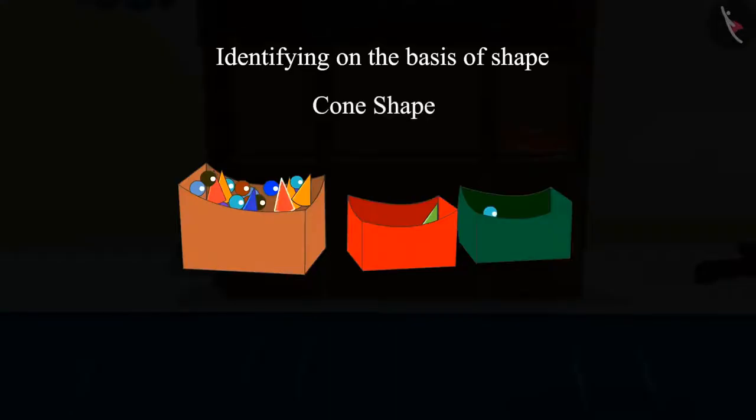Children, can you tell me whether this piece, which is like the shape of a cone, is to be kept in this box or not? Yes, it is like the shape of a cone, so we will keep it in this box. So children, did you give the same answer?